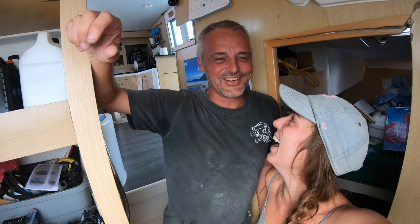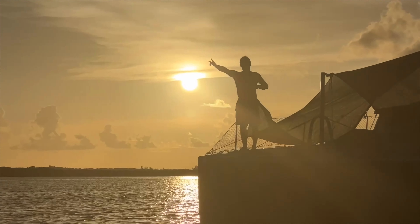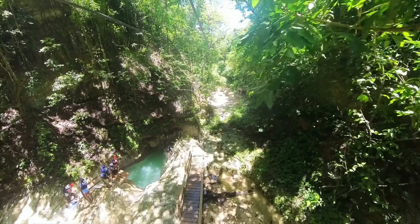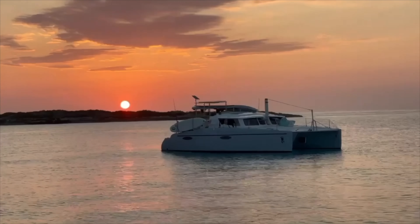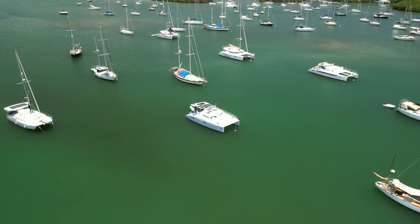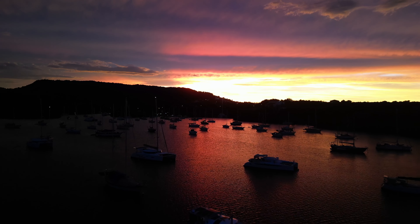We are Erica and Davey, an adventurous, slightly crazy couple who has taken on the challenge that is a hurricane-damaged catamaran. We are travelers — combined, we have traveled to over 50 countries, experienced amazing cultures, and we cannot wait to explore more on our boat. We are still the world's slowest power cat right now until we can find the perfect rig for Barefoot. Subscribe to our channel to follow our journey. Take a chance — you never know how perfect something may turn out to be.